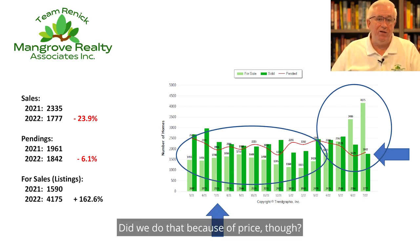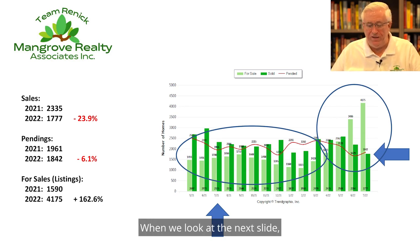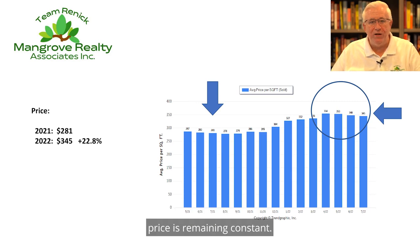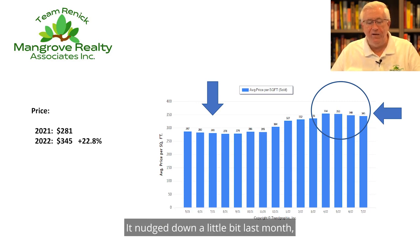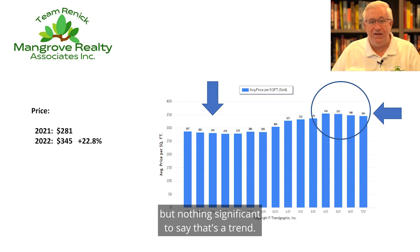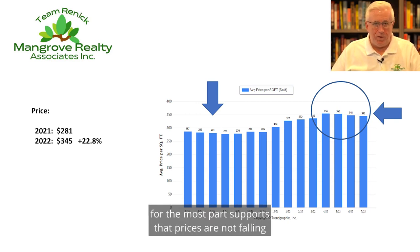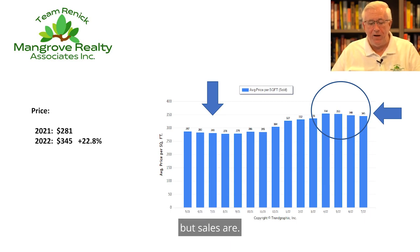Did we do that because of price though? Has price been impacted? When we look at the next slide, we see for about the last four or five months, price is remaining constant. It nudged down a little bit last month, but nothing significant to say that's a trend. We'll keep watching this, but the national data for the most part supports that prices are not falling, but sales are.